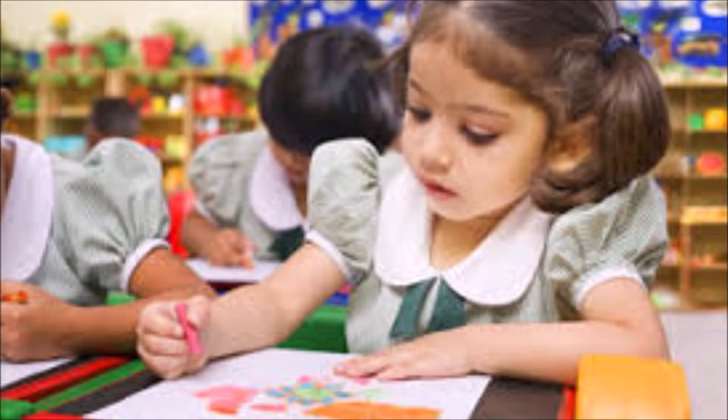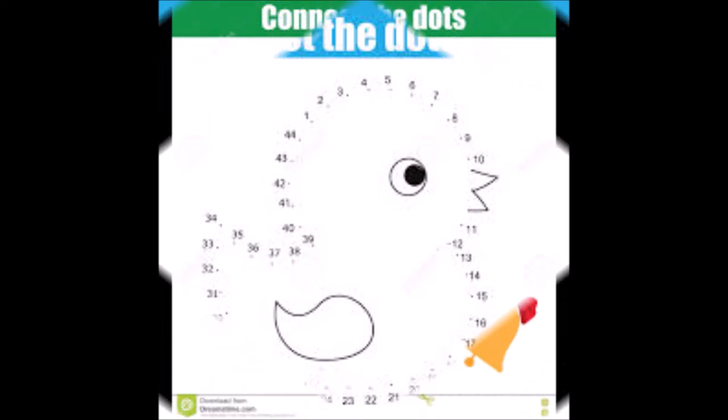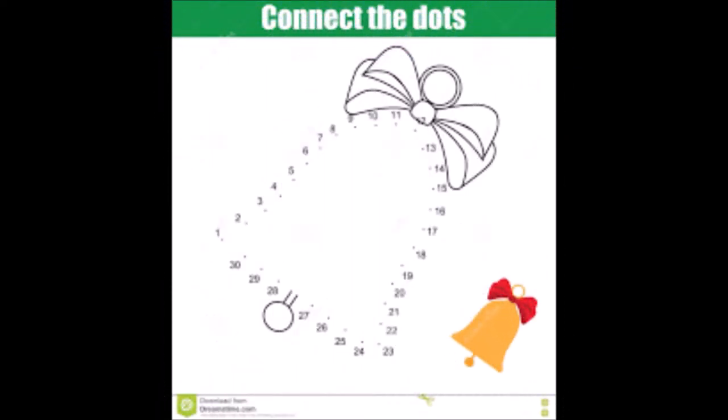Working on a dot-to-dot teaches children number order and helps with counting. Little ones may need a little help, but as they get older, completing a dot-to-dot all by themselves is a great confidence booster.